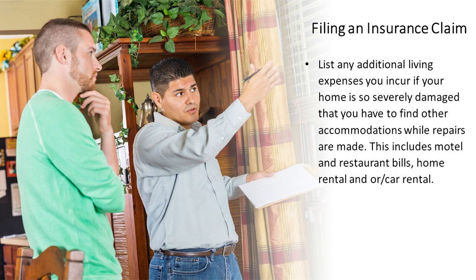Fourth, list any additional living expenses you incurred if your home is so severely damaged that you've had to find other accommodations while repairs are being made. This includes motel and restaurant bills, home rental, and/or car rental.